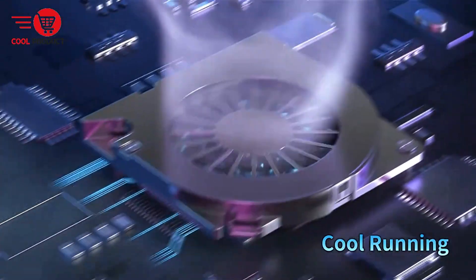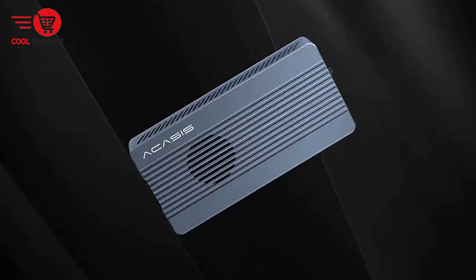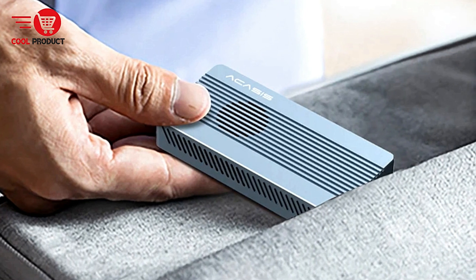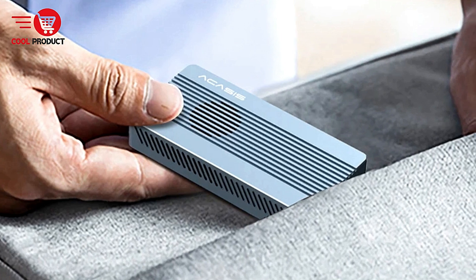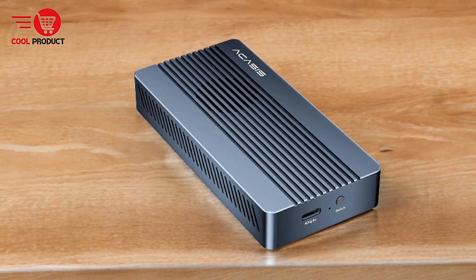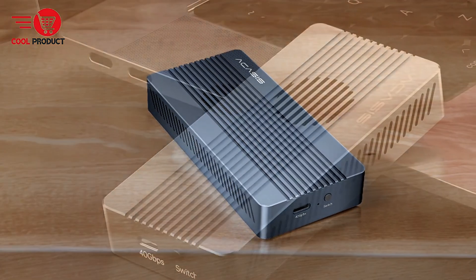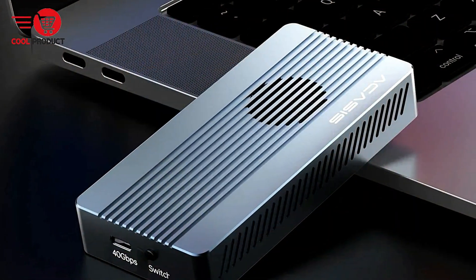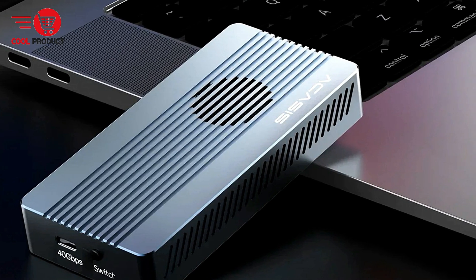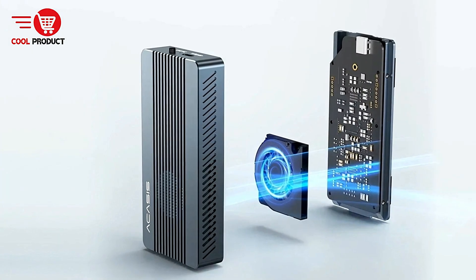Pros. Blazing Fast Data Transfer: The Acusus 2405-M1 boasts 40 Gbps data transfer speeds thanks to its USB 4.0 interface, which is compatible with Thunderbolt 4, Thunderbolt 3, and various USB standards. It achieves transfer speeds of 2,500 MBps, allowing you to transfer a 3GB file in just one second. This is perfect for professionals working with large files like 4K/8K video, high-resolution photos, or extensive databases.